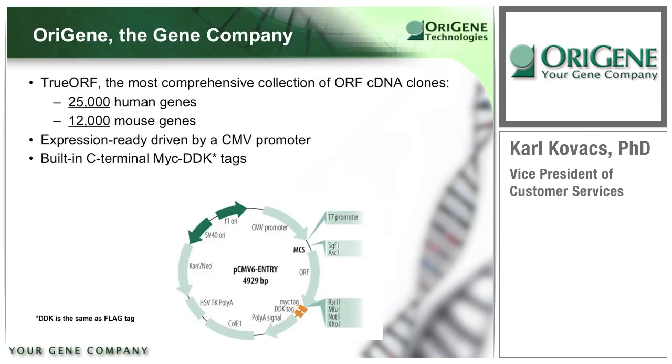As an example of ORIGEN's core competency, the TrueORF cDNA clone collection is the flagship of all our product lines. At 25,000, we offer the most comprehensive collection of human open reading frame clones, also called ORF clones. Additionally, just over 12,000 mouse TrueORFs are now available. All ORF clones are constructed using our standard PCMV6 entry vector, which expresses the protein in mammalian cells and appends a C-terminal MYC-DDK tag for protein detection and purification.